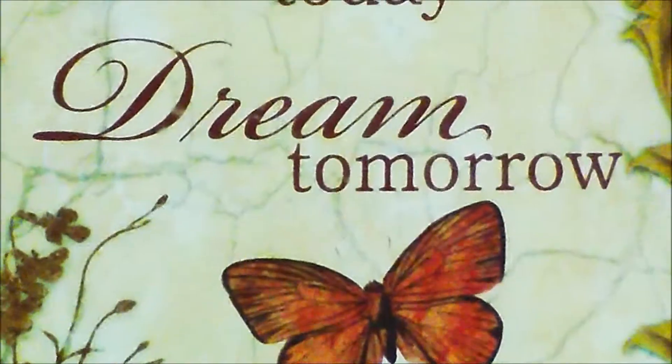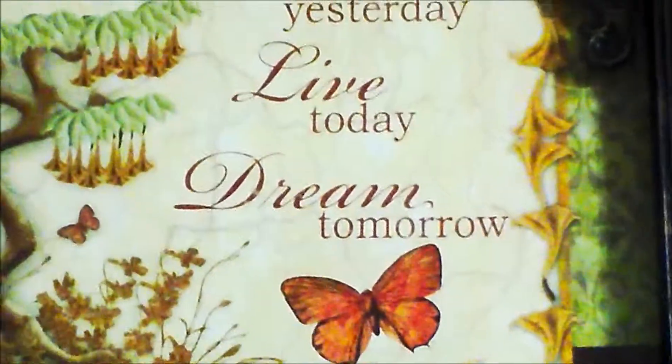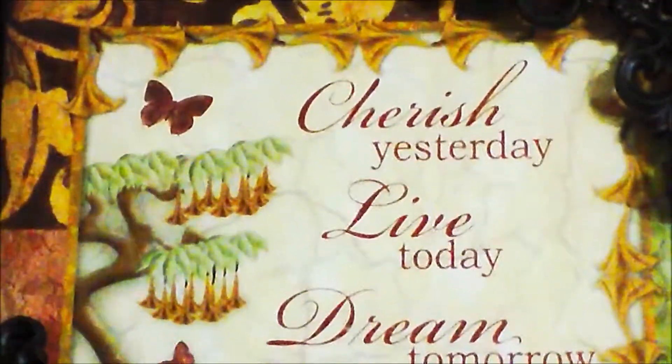So when you first come in my room, there's this picture frame that has a quote in it and it says, 'Cherish yesterday, live today, and dream tomorrow.' I really like that quote because it kind of keeps you uplifting as well as motivated and it doesn't make you necessarily think in the past and things like that.